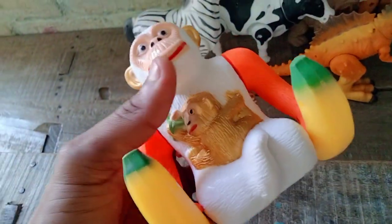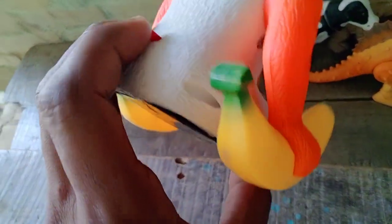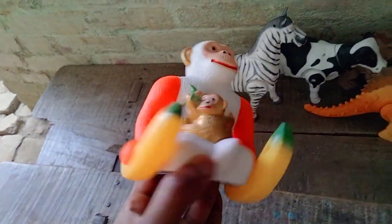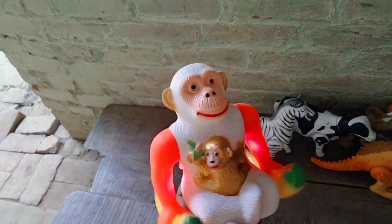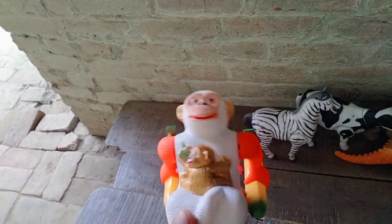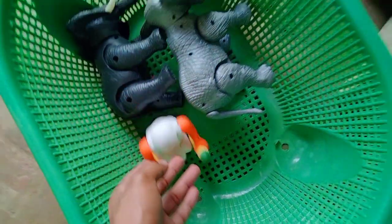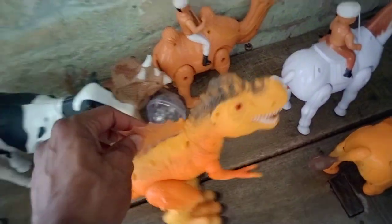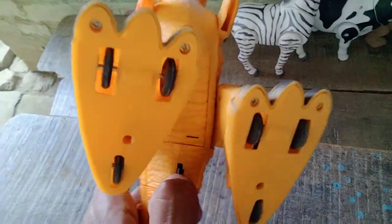And next, guys — monkey! Wow, beautiful black monkey. Testing — switch on monkey. Very nice monkey!